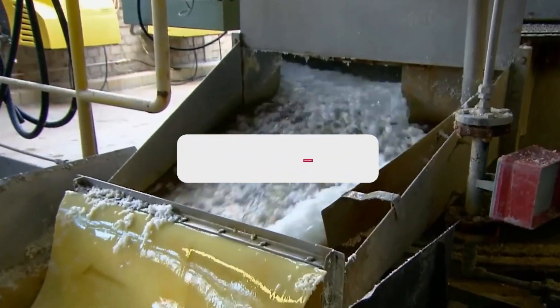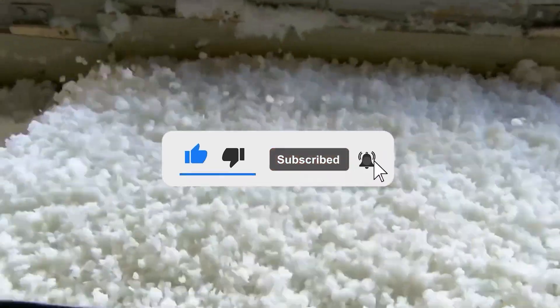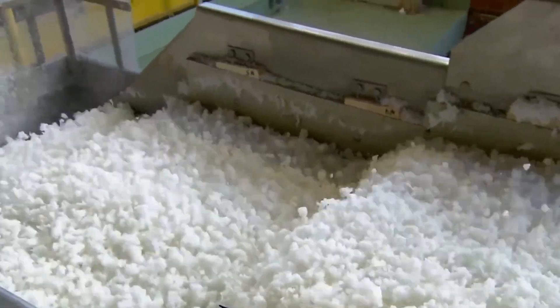And that's all from us. If you're curious about how other everyday items are manufactured, be sure to like and subscribe for more breakdowns. Till next time, thanks for watching.